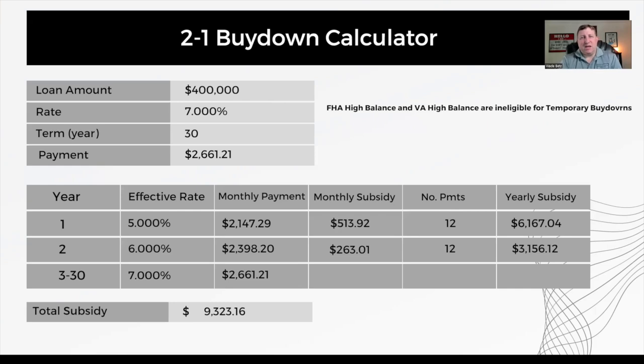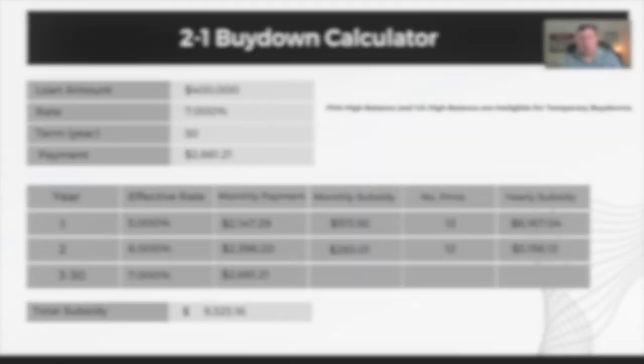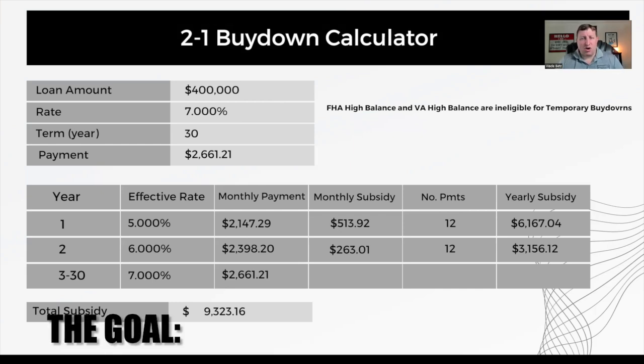When you combine the savings from the first year and the second year, the total subsidy is $9,323.16. This is the amount of a seller closing cost contribution you would need to receive in order to implement this strategy. It's a very good strategy because what you're trying to do is keep your costs as low as possible during the first part of the loan, because as interest rates come down in the future, you're hoping to be able to refinance into your forever mortgage at that time.